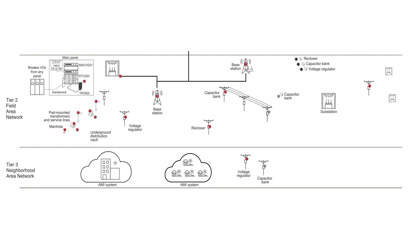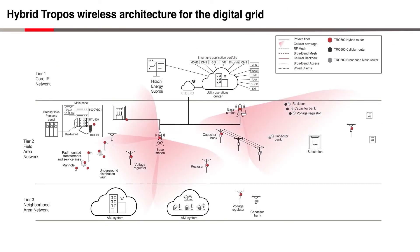In a utility's network, a fiber backbone is essential. It carries the most time-critical applications and provides backhaul for the wireless segments of the network. Today, public and private LTE are gaining popularity as technologies to provide coverage. In this case, our cellular-only routers will automatically utilize the cellular infrastructure for backhaul.